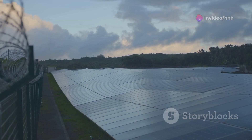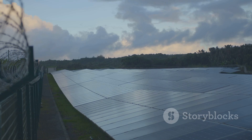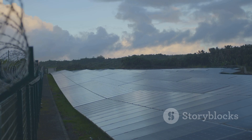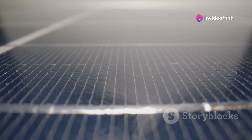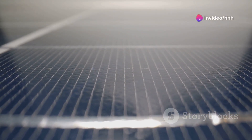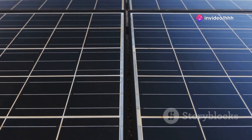First, the panels collect sunlight using photovoltaic cells. These cells are like tiny power plants, absorbing sunlight and creating an electric current. This is called the photoelectric effect.